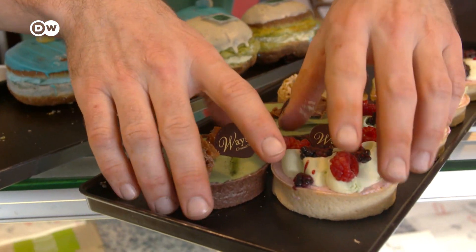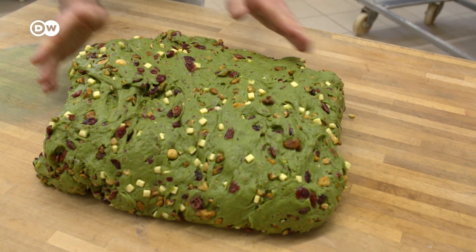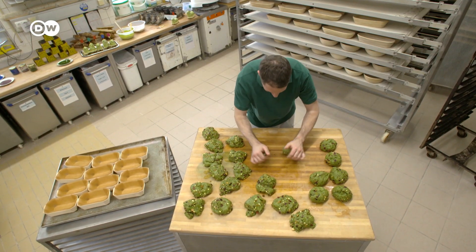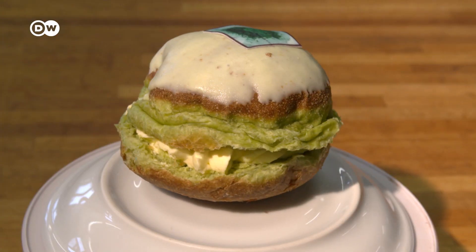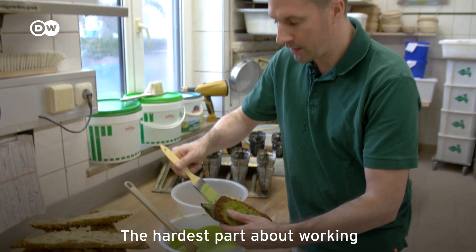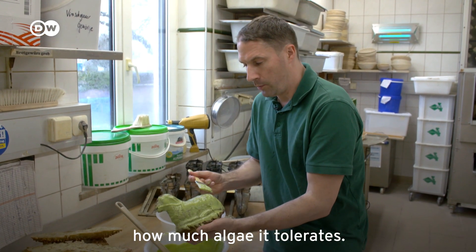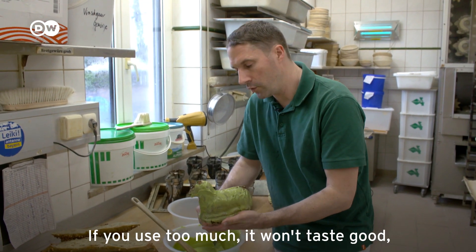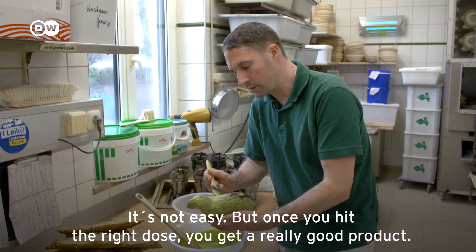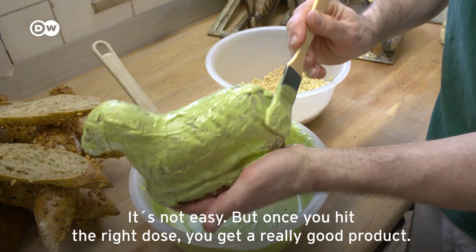Before offering his first algae products to customers, the French-born baker had experimented for 19 months. The freshwater algae Chlorella sorokiniana colours this dough green, while other types of algae provide a blue or reddish colouration. Working with algae is not always straightforward — especially how much to use. When a product is cooked it needs a lot more, and sometimes the colour disappears or the taste is too intense. It needs to be done well to have a very good product at the end.